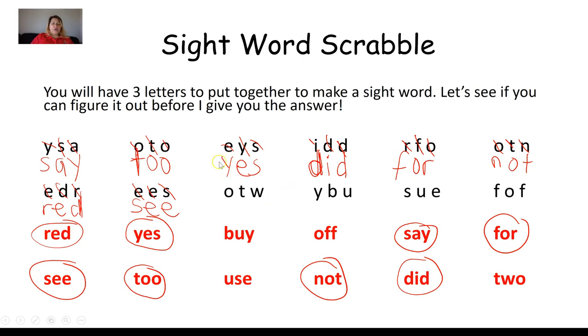Next group: O, T, W. Looking through the remaining words, I find one with an O, a T, and a W. Circling it and arranging the letters: T, W, O. That sight word is two.